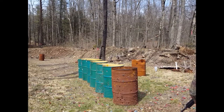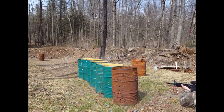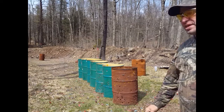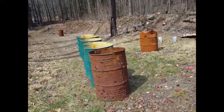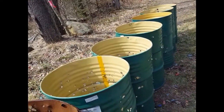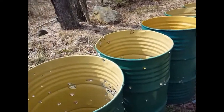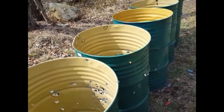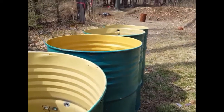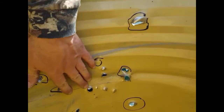All right, let's take the camera and see what we did. We know it's going to penetrate the first three, so we're not even going to look at those — they have way too many holes in them and I can't tell which are the new holes. We're going straight to the fourth barrel, because that's where I want to see if there's a difference. The old holes are marked with black circles, and we can definitely see new entry holes.